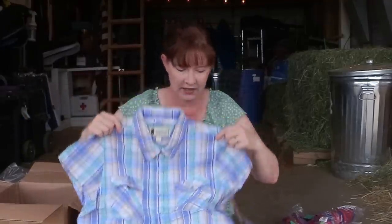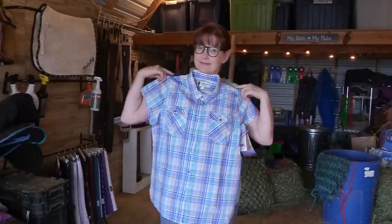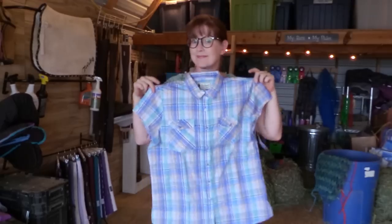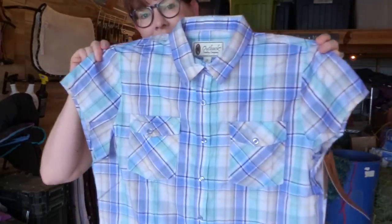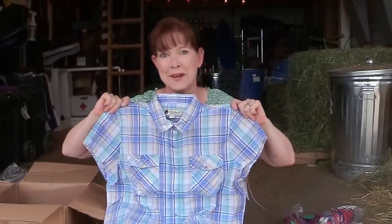This is a short sleeve shirt by Outback. This was also $19.99 like the Ariat shirt, but it's really cute. It's lightweight. I think that'll look okay — I like blue. That's really pretty.